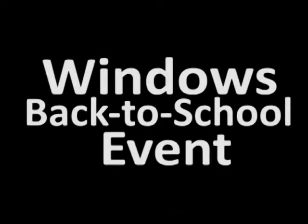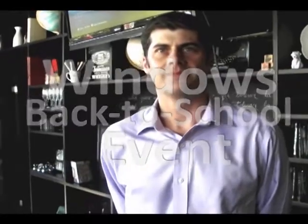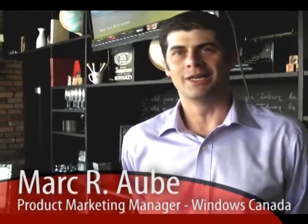We're here at the Microsoft Back to School launch. Can you tell some students what kind of products Microsoft is offering this year for Back to School? Well, Microsoft has a wide array of Windows 7 PCs for students in their Windows Back to School season.